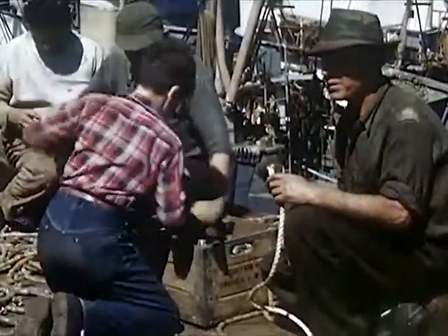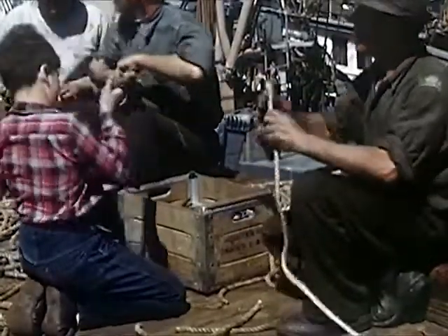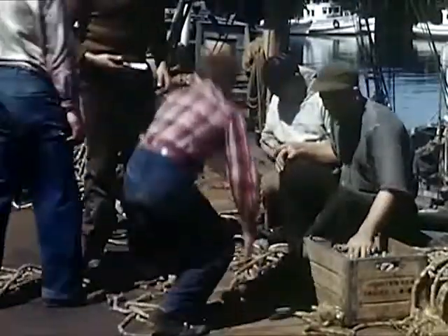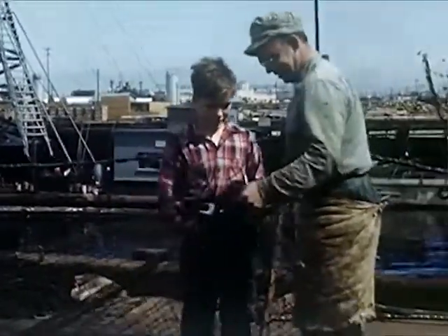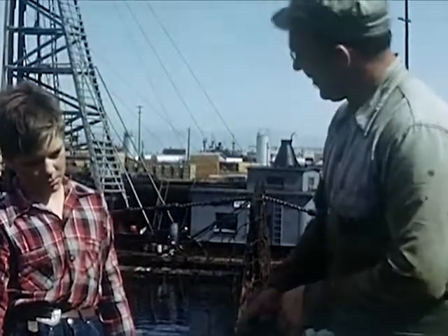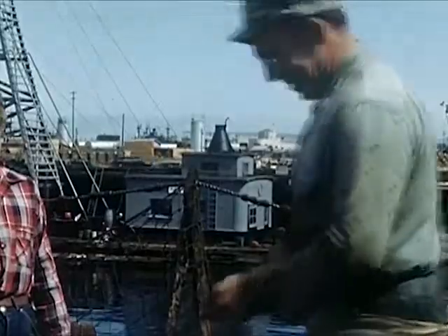Bob soon learns to pull the leads off the ropes. Uncle John likes the way Bob enters into their work — a great boy, full of the old nick, but serious too when he tries to work. Alec sews two strips of the net together. He ties knots every few stitches, so that a small tear will not rip into a big hole. It is an art to sew evenly through each mesh of the net.